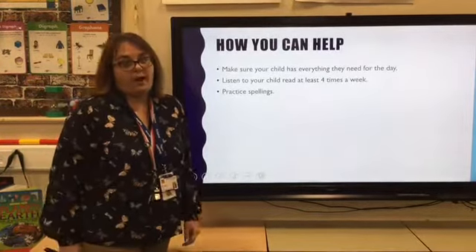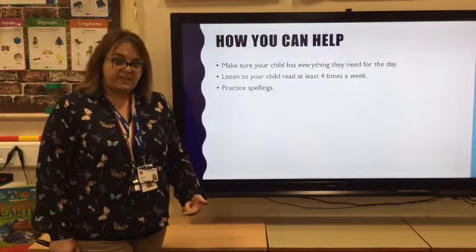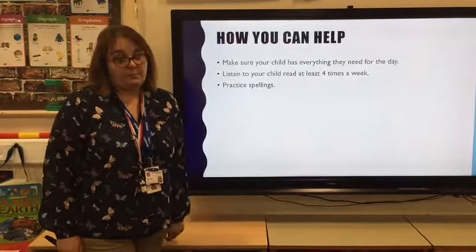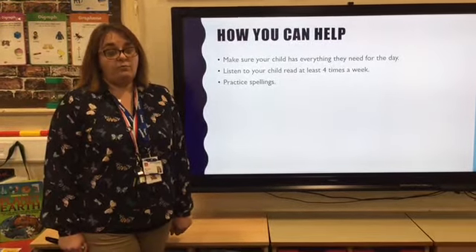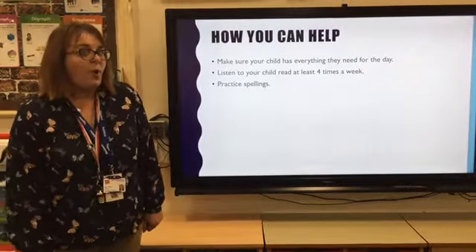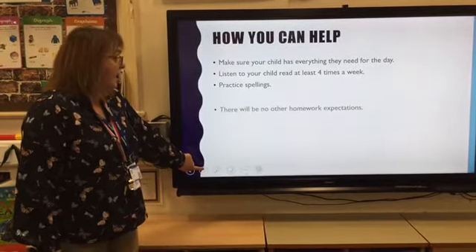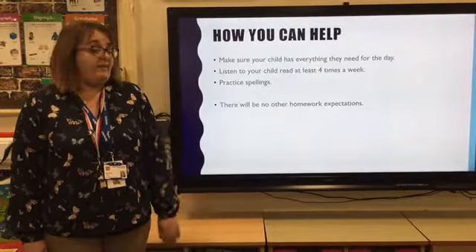We also ask that you practise their spellings. Once the children are given a spelling book, their spellings are in there. If you practise them on a separate piece of paper, we will test them in their spelling book so you can see what they've got wrong and what they've got right — it's much easier for you to keep track. There's no other homework expectations this year; that's all we're asking you to do.